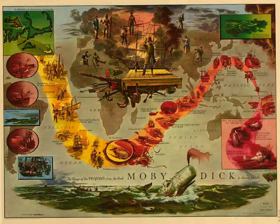Fifth, as in the ordinary floating posture of the Leviathan the flukes lie considerably below the level of his back, they are then completely out of sight beneath the surface. But when he is about to plunge into the deeps, his entire flukes with at least thirty feet of his body are tossed erect in the air, and so remain vibrating a moment, till they downward shoot out of view. Excepting the sublime breach — somewhere else to be described — this peaking of the whale's flukes is perhaps the grandest sight to be seen in all animated nature. Out of the bottomless profundities the gigantic tail seems spasmodically snatching at the highest heaven. So in dreams, have I seen majestic Satan thrusting forth his tormented colossal claw from the flamed Baltic of hell. But in gazing at such scenes, it is all in all what mood you are in. If in the Dantean, the devils will occur to you; if in that of Isaiah, the archangels.